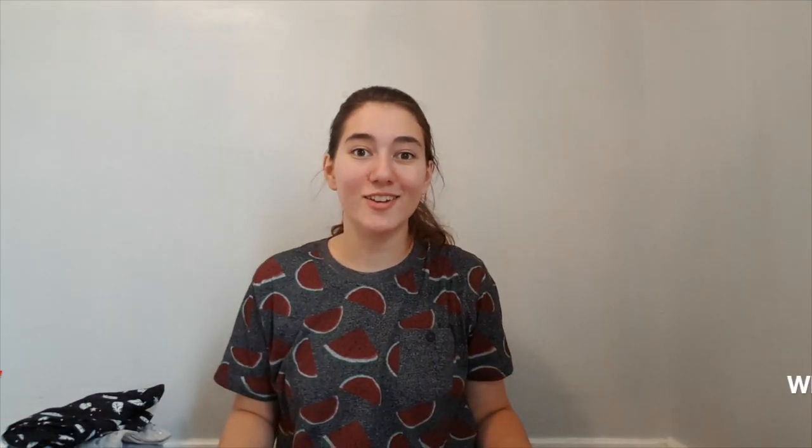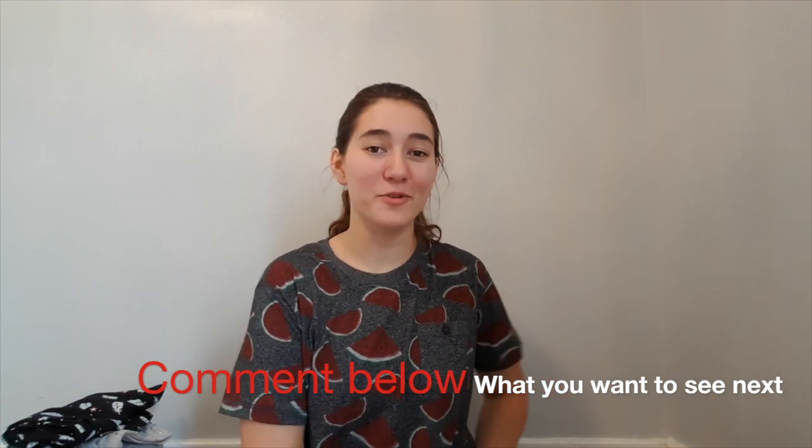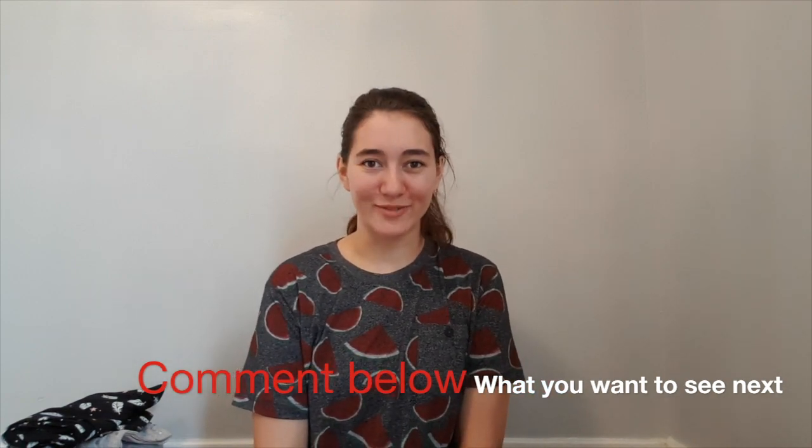So that's everything I got this time around. Thank you for watching. I hope you enjoyed, and have a fabulous rest of your day. Thanks, guys!